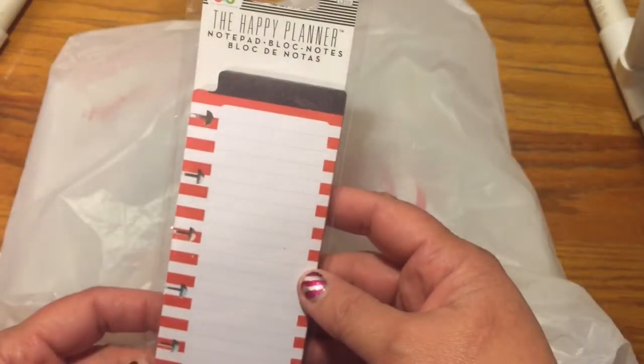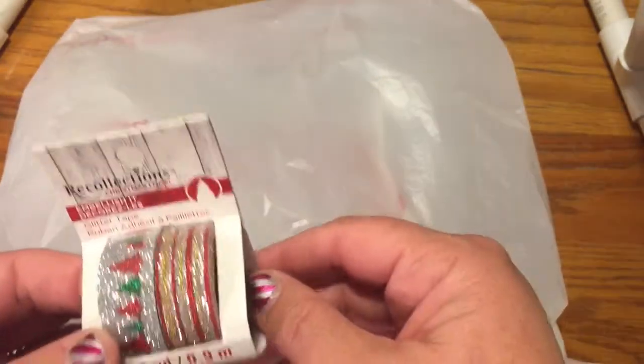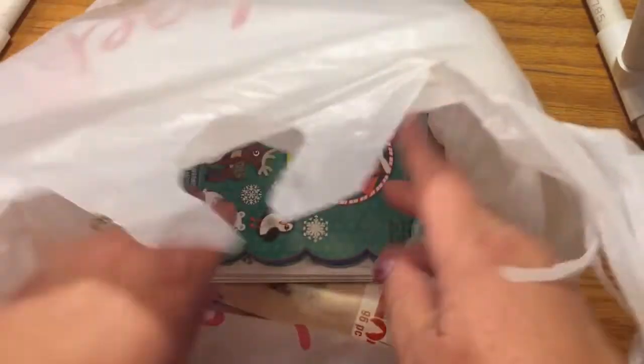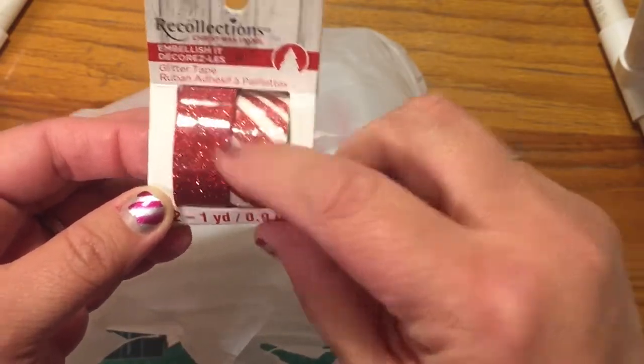And then this was also on sale — notepads that fit perfectly in your Happy Planner, so I picked up some of those. I got things falling off my desk — that means I've been shopping too much! Look at how cute that is. These are some great, great finds here — sparkly, red and white, and red glitter.